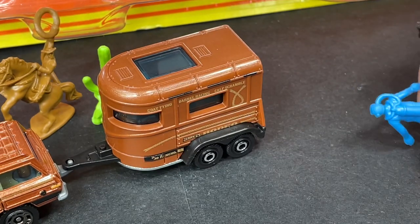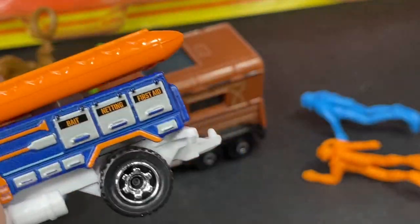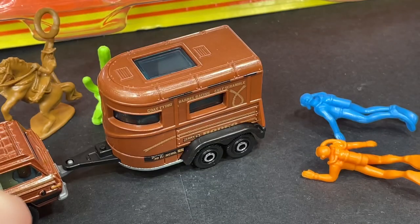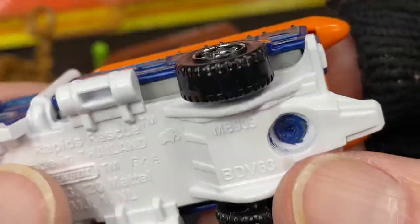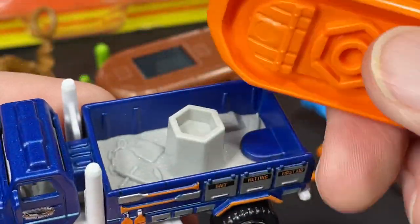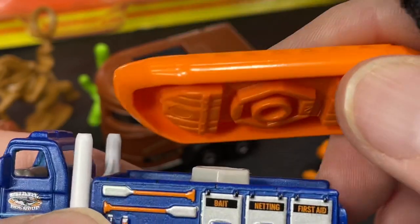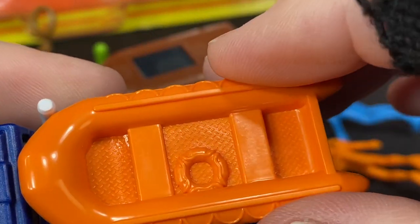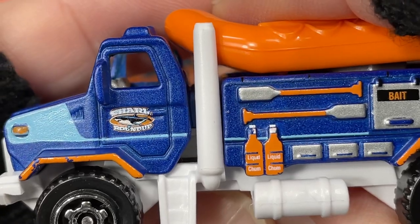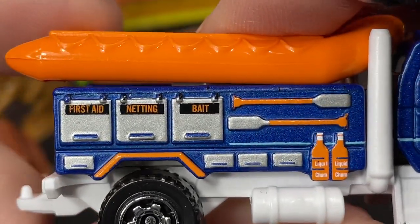You have an orange frogman and a blue frogman. The trailer hooks on the truck — really cool. The truck is called the Rapids Rescue, and there's also the Matchbox Jet Ski and Trailer. The markings on the bottom say 'Rapids Rescue,' just like the packaging. On the trailer we have an anchor, a couple of walkie-talkies, a life vest, and a lifesaver. The door says 'Shark Roundup.' No windows on this vehicle. 'First Aid, Netting, and Bait' — very cool. There's a jerry can as well.